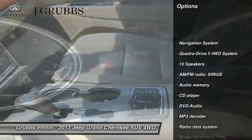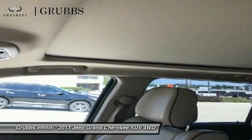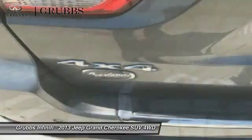Here are some of this vehicle's great options: power passenger seat, navigation system, traction control, air conditioning, leather wrapped steering wheel, dual airbags, power steering, heated rear seats, four-wheel disc brakes, aluminum wheels. Come see the car for yourself.